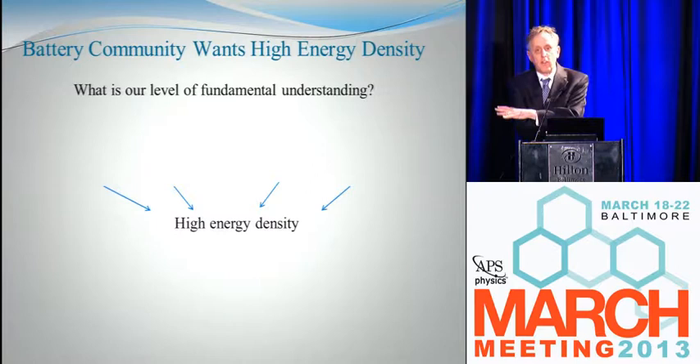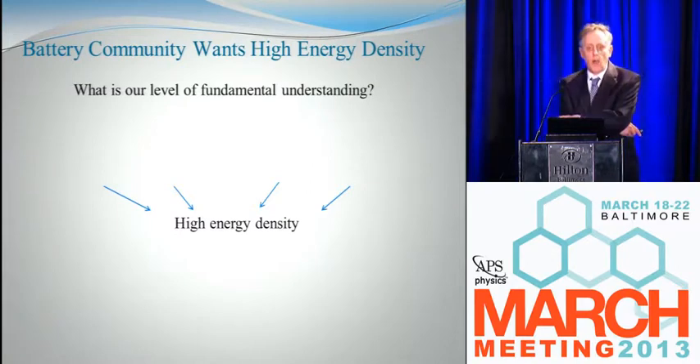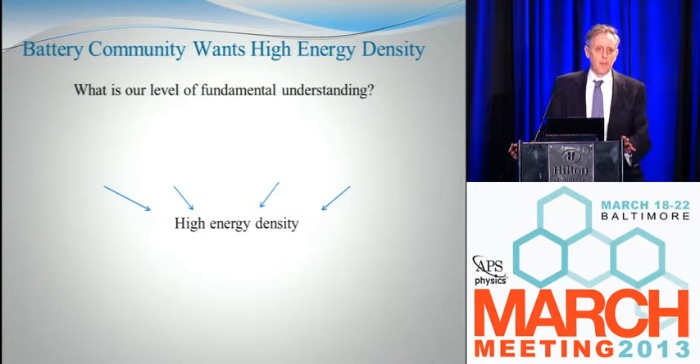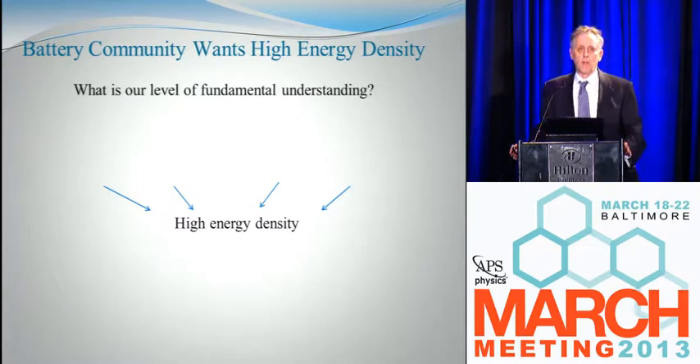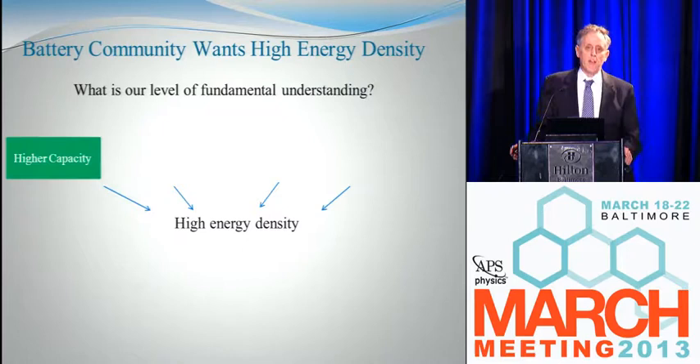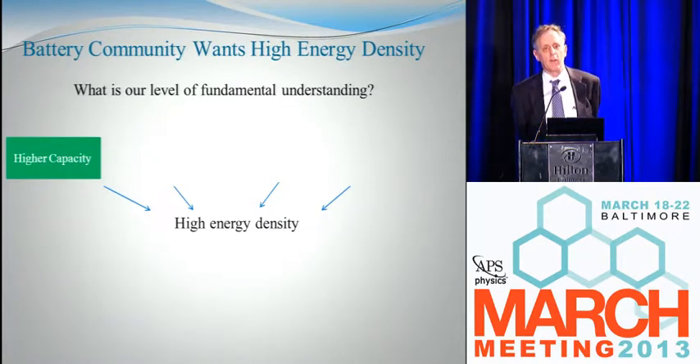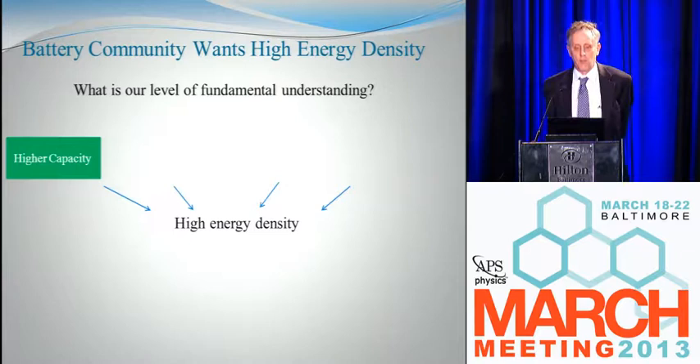The battery community, at least in the automotive game, wants higher energy density. There are only a few ways to get it — I can think of four. One way is to have higher capacity, meaning more lithium atoms per gram of material. I've colored this green because we understand it pretty well. If you give the battery community the name of a new material, they can tell you with quite a bit of accuracy how much lithium will come out as a function of voltage.